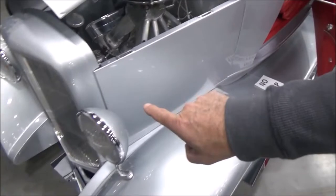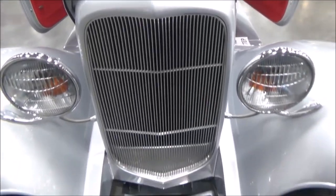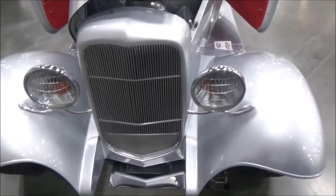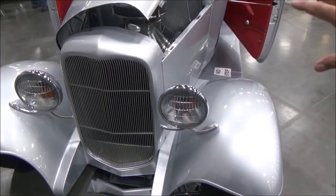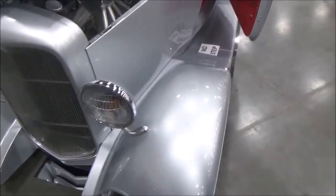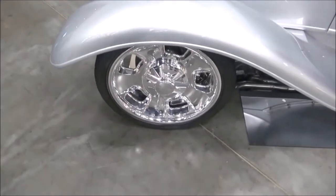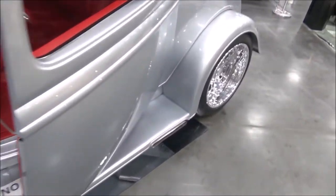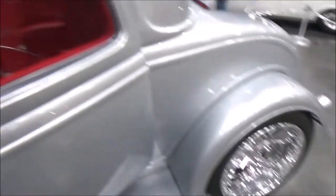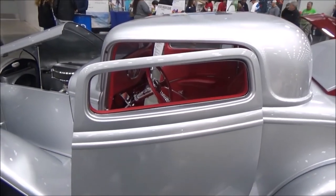It's got a handmade Dan Fink all-stainless-steel grille in it. The front has been stretched about three inches to accommodate that LS3 with the firewall moved back a little bit. It's got billet specialty wheels all the way around — 17s on the front and 20s on the back. The top has been chopped to give it that aggressive look: three inches in the back, three and a half in the front.